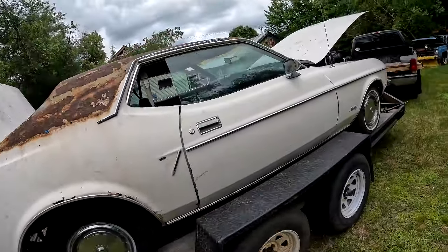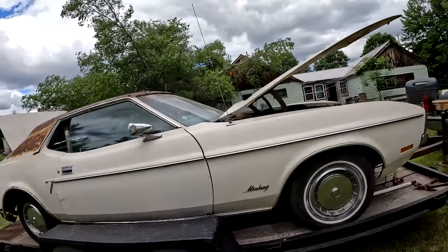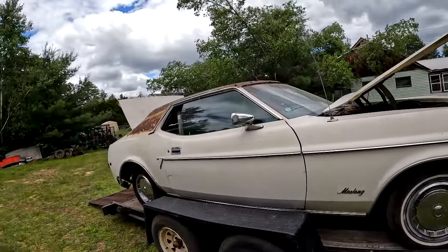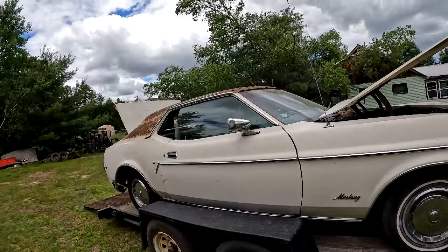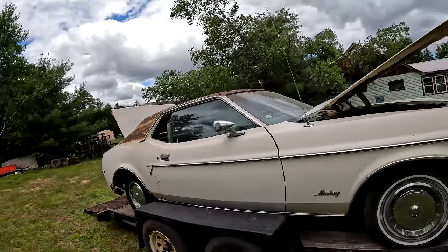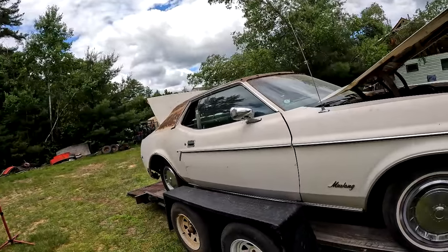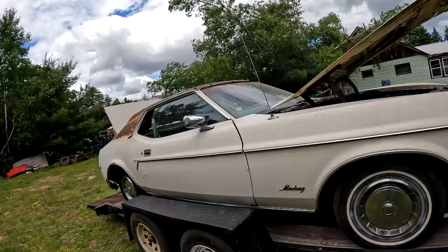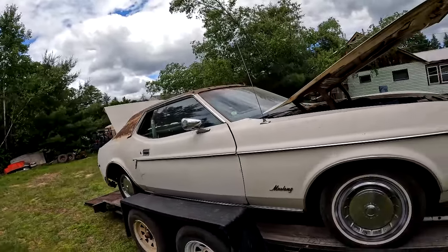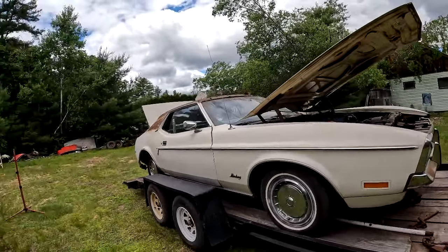I'm thinking I'll paint it blue with white stripes, the same as I did with that '67 Mustang. If you go back over my YouTube videos you'll see that Mustang — it started out a piece of crap as bad as this practically, and wound up looking really nice. So I figured I'd do the same paint job on this one, and then I can get a decent price for it.